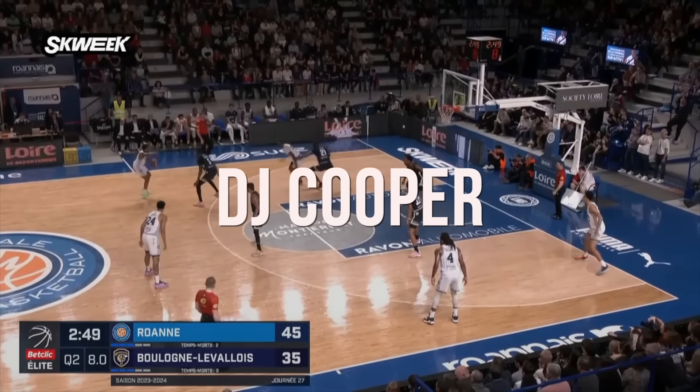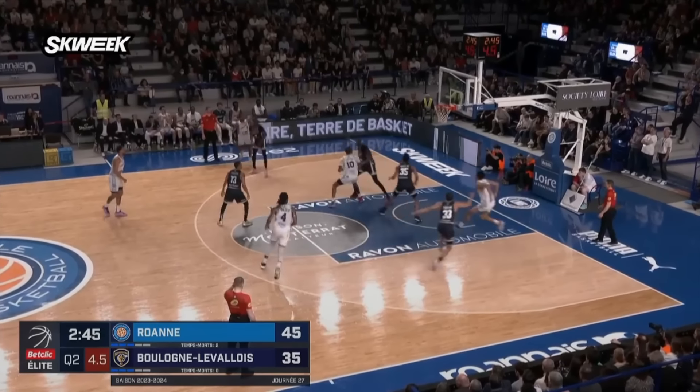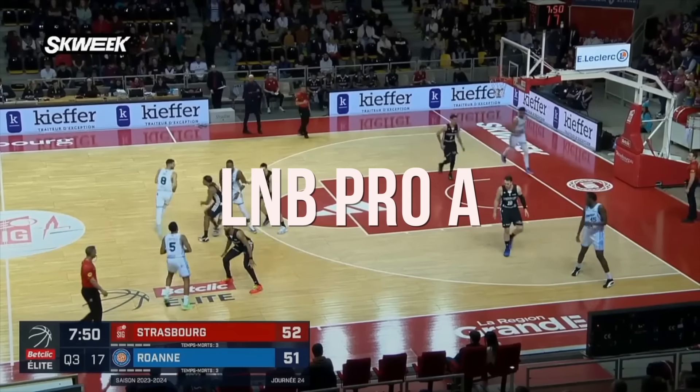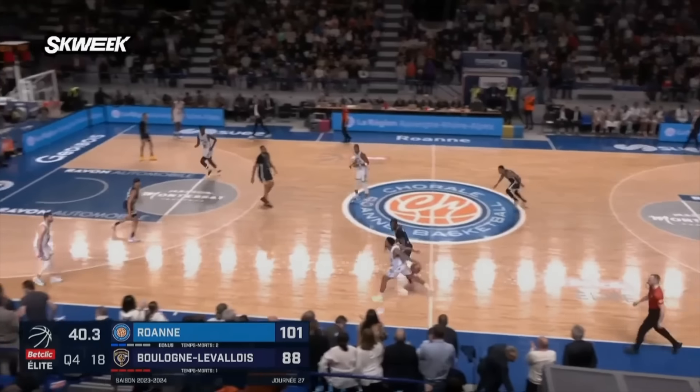DJ Cooper may be one of the most impressive and best players to learn from that you've never heard of. Whether you've heard of him or not, he's averaging over 11 assists a game in the LNB Pro A, which is the first league in France. I want y'all to understand before we get into anything how crazy that is.